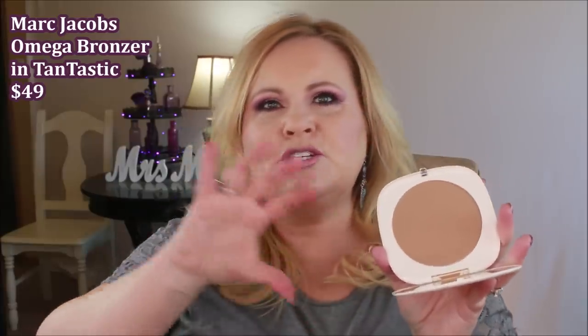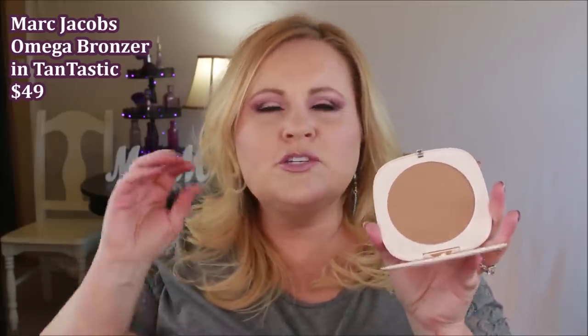Everybody talks about this but I'm going to talk about it too — the Marc Jacobs Omega Fantasia bronzer. It is so gorgeous and beautiful. It doesn't lean too cool or too warm, it hits that sweet spot in the middle that works for just about any complexion. I have very cool to neutral toned skin and this one just works really well — so nice and pretty, and I feel like I'll never run out.